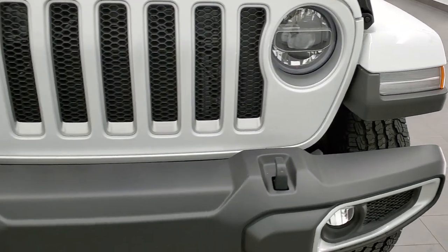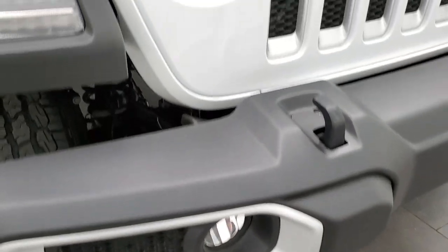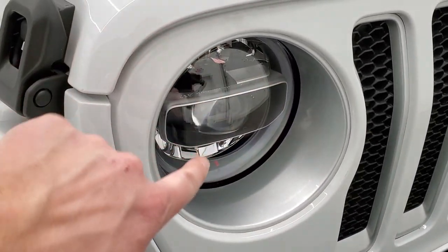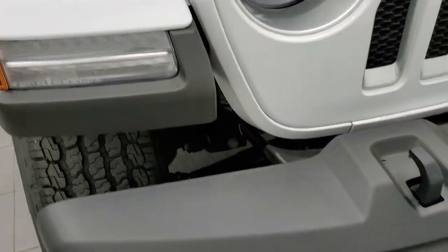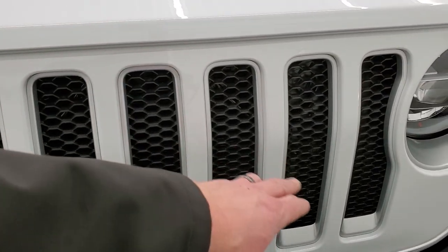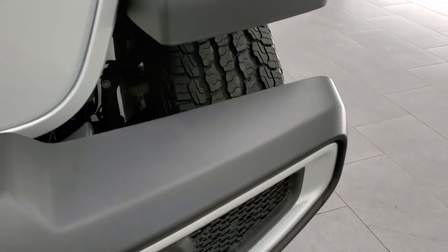This one also has the LED lighting group, which gives you the LED fog lamps, the LED headlamps, and halo lights around those headlamps. You also get the LED running lights in the fenders, as well as silver trim on the grille, on the headlight bezels, and around the fog light bezels.